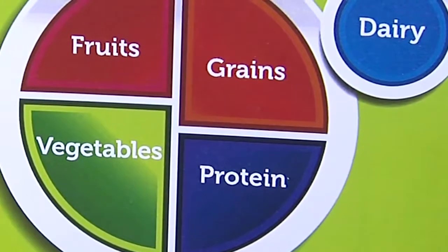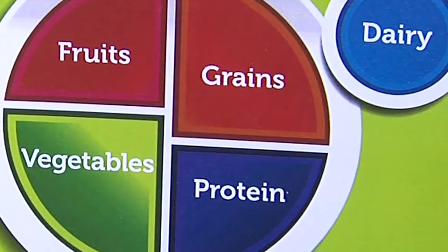One thing we've been talking about is the MyPlate food groups — emphasizing different food groups, why it's important, and how you can integrate those into your diet. We've done videos on fruits and vegetables, protein, grains, and dairy. But now what we're doing in this video is putting it all together. It's so creative because there are so many ways to put things together.